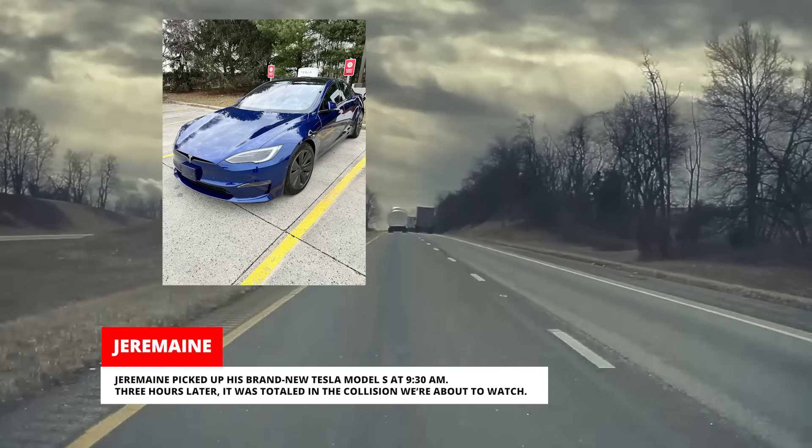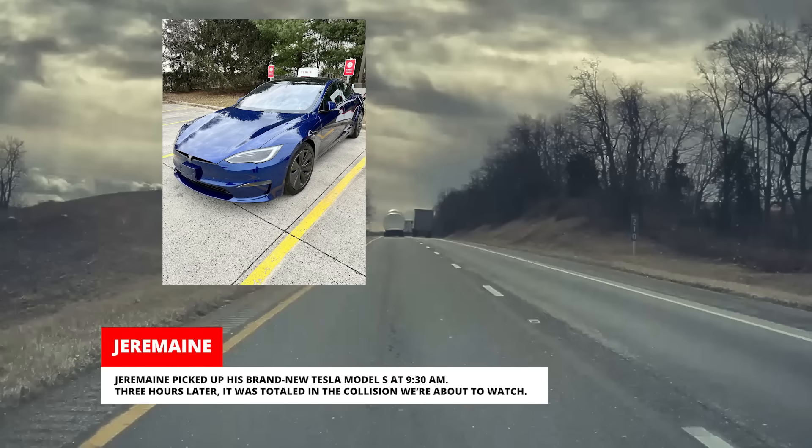Jeremaine picked up his brand new Tesla Model S at 9:30am. Three hours later, it was totaled in the collision we're about to watch.